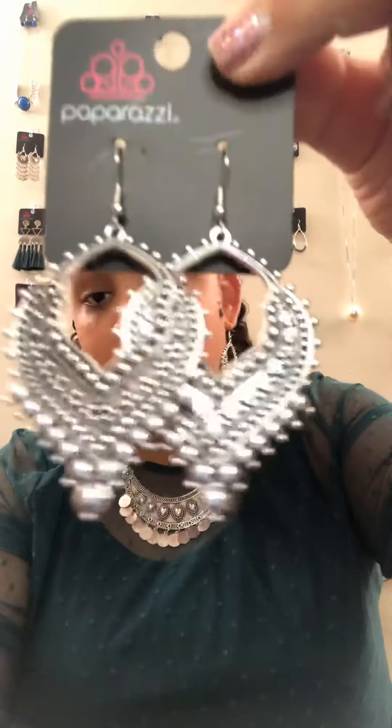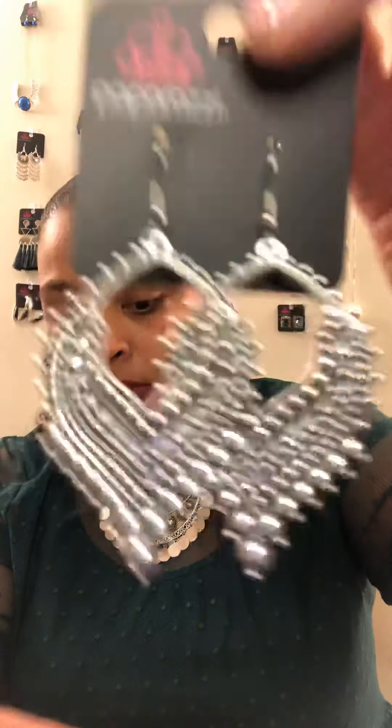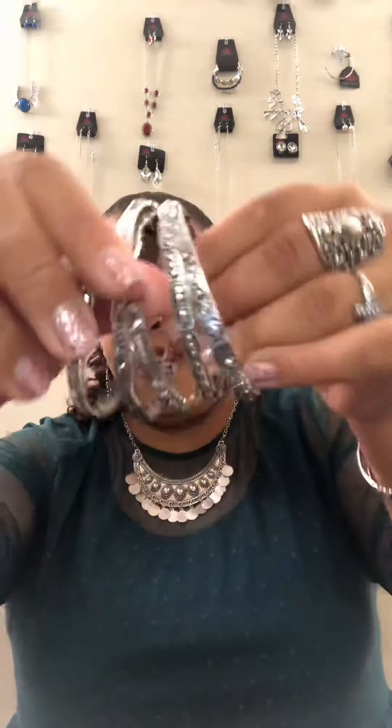These are the additional earrings. As you can see, they are gorgeous — a whole bunch of detail, very unique shape. They are on a fishhook back. You get five bangles for $5. I put three on one wrist and two on the other tonight, and they all have different textures and details to them.